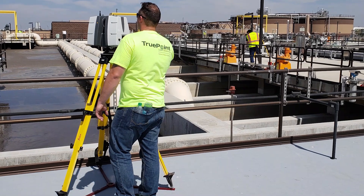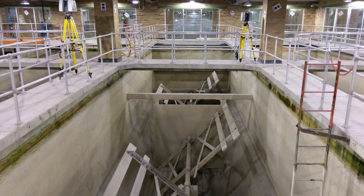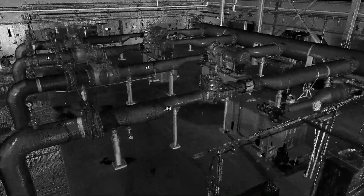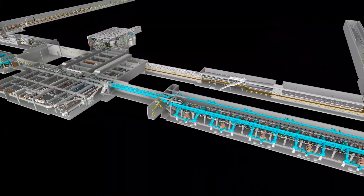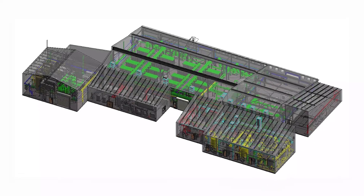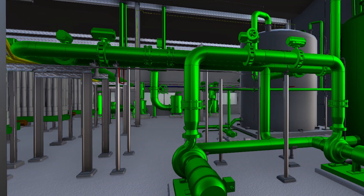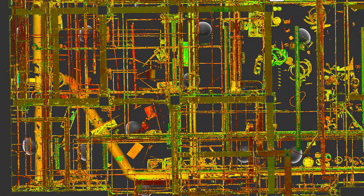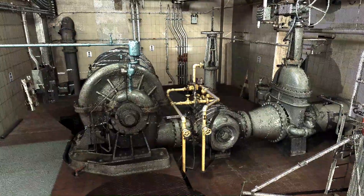TruePoint has extensive experience in 3D laser scanning water and wastewater treatment plants. We have accurately and efficiently captured the existing conditions for facilities from 40 million gallons per day to 1 billion gallons per day, including the exterior and interior of buildings, foundations, structural and MEP features, equipment, motors, conduit, and piping down to 1.5 inch diameter.